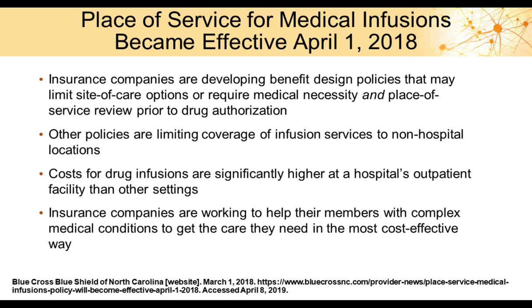The Blue Cross program, effective April 1, 2018, allows doctors to request exemptions based on medical necessity for logistical or geographic reasons. Insurance companies are developing policies that limit site-of-care options or require medical necessity and place-of-service review. Prior authorizations are now including not only appropriateness criteria for the drug itself, but also mandating where the drug is administered. The overarching goal is to help members with complex conditions like MS access care in the most cost-effective way, aligning incentives without negatively impacting patient access to appropriate therapy.